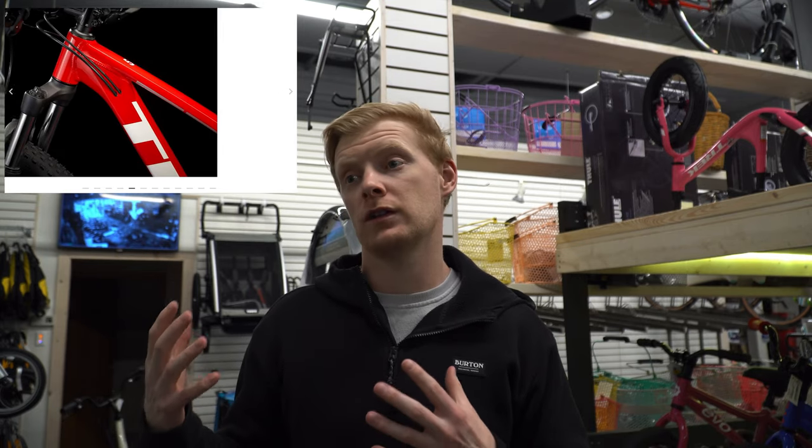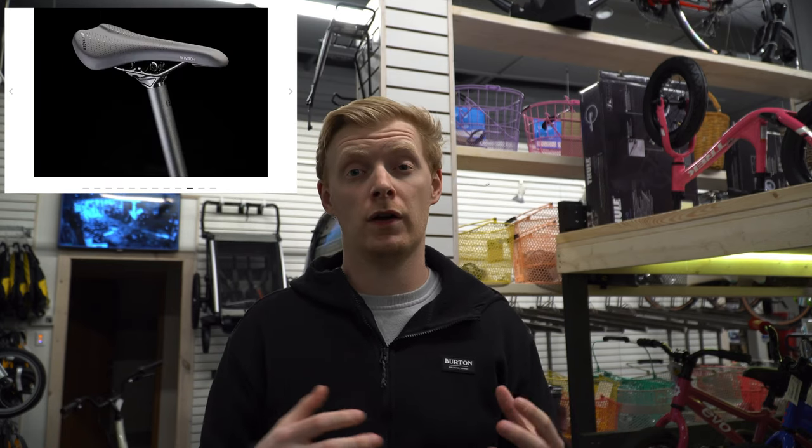Realistically this bike is for the same person the Trek Marlin 5 was always for, but now with specs essentially matching the Marlin 6 it's just a better overall bike. The 3x drivetrain really isn't needed anymore unless you're a strict commuter — even commuter bikes are moving away from 3x. You can fit more gears in the back now, and simplifying to 2x8 actually makes shifting easier, especially for people new to the sport.